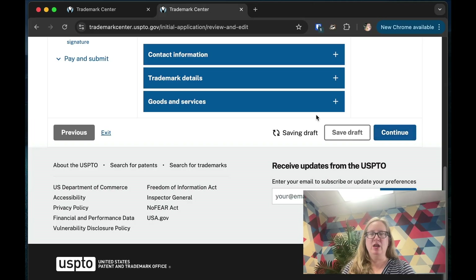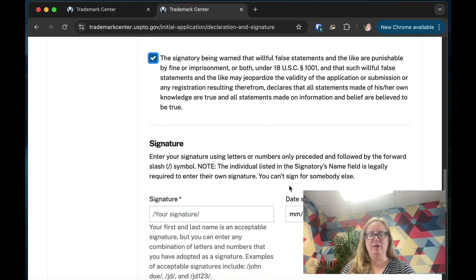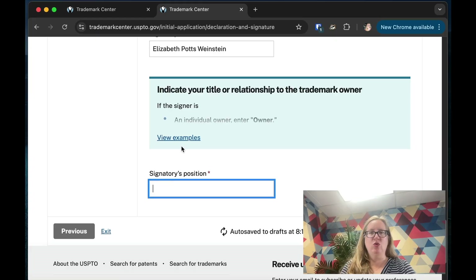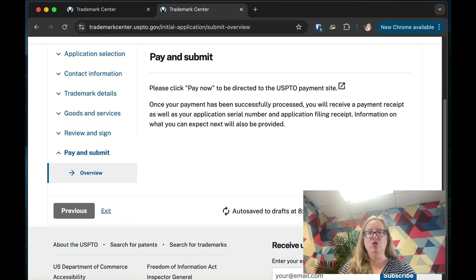On the last screen, check over everything. If you're filing yourself, there's no contact information for a lawyer. For the signature method you can sign directly, send it to someone else to sign, or upload. You declare all the required statements — I recommend you actually read them — then sign your name and indicate your relationship, such as 'owner.' Then you hit 'Pay Now,' go to the payment site, and enter your credit card information.